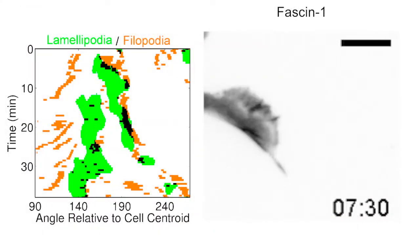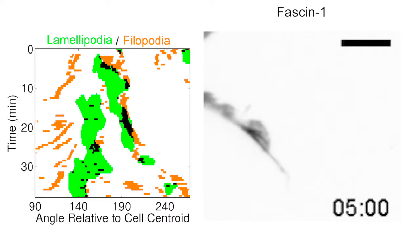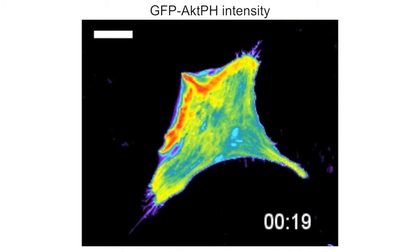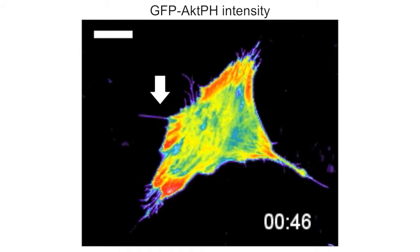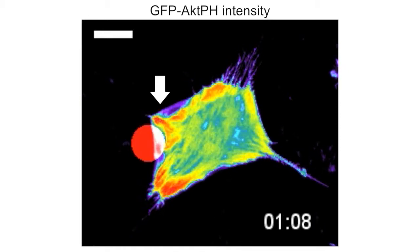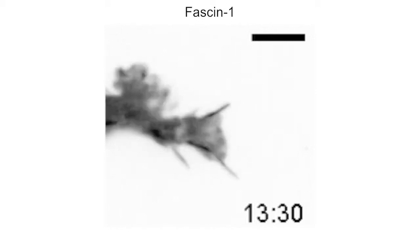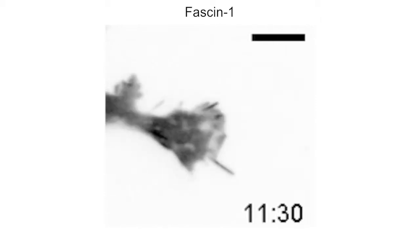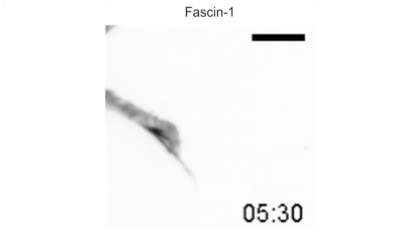This relationship was even clearer when the researchers labeled philopodia with the actin bundling protein phasin-1. Moreover, even when Hawke and colleagues stimulated protrusion by photoactivating the RAC-GTPase, the resulting lamellopodia extended along nearby philopodia. So they reasoned that if phasin-1 is involved in the formation and stabilization of philopodia, it could be used as a way of tuning the coupling between philopodia and lamellopodia.